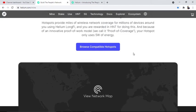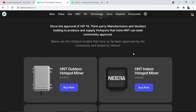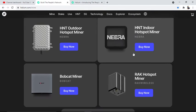Since the approval of HIP-19, third-party manufacturers looking to produce and supply hotspots that mine HNT can seek community approval. Below are the hotspot models that have so far been approved by the community and tested by Helium: the HNT outdoor hotspot miner, HNT indoor hotspot miner, Bobcat miner, and RAK hotspot miner.